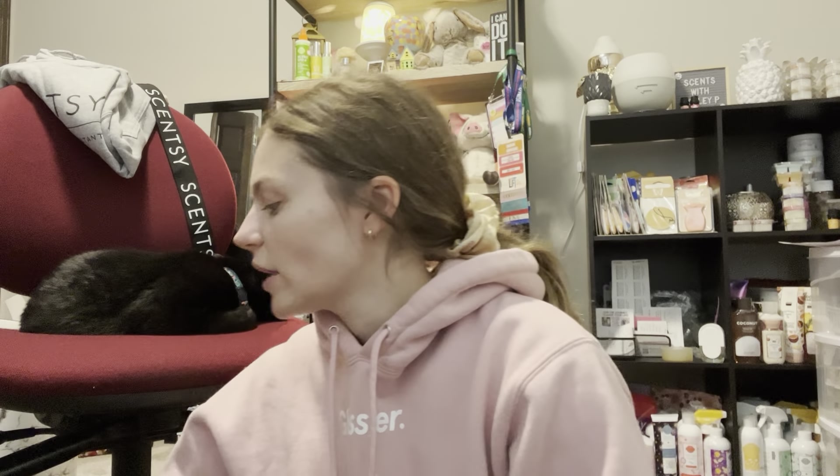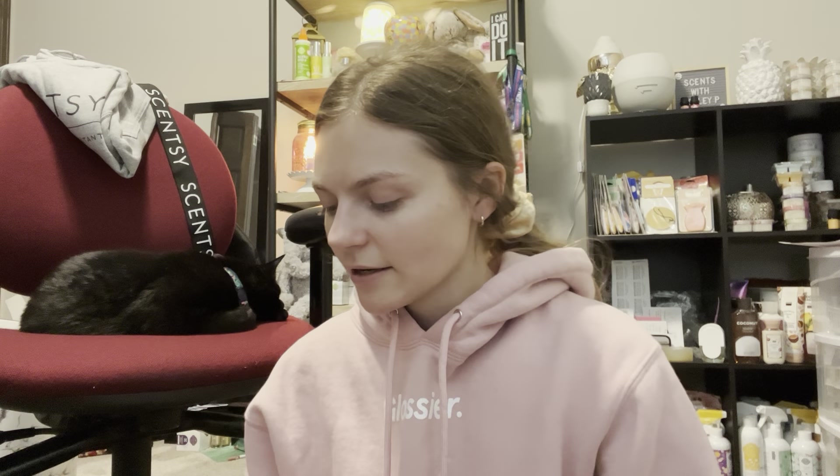I'm thinking of potentially getting a Cozy Cardigan fragrance mist because I feel like that would be nice for the wintertime. Let me know what you guys think if you've tried Cozy Cardigan — I've never tried it in the fragrance mist. I'm about to open up my Sandalwood Tangerine fragrance mist; that's on the docket to use next.